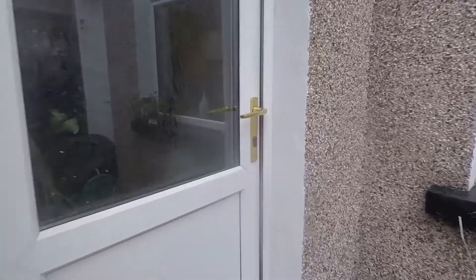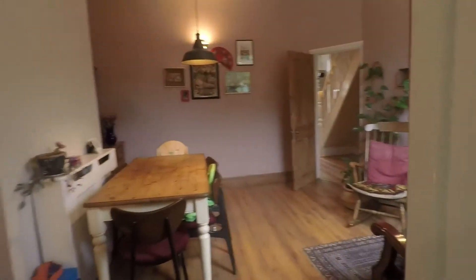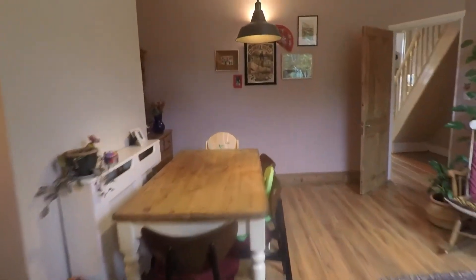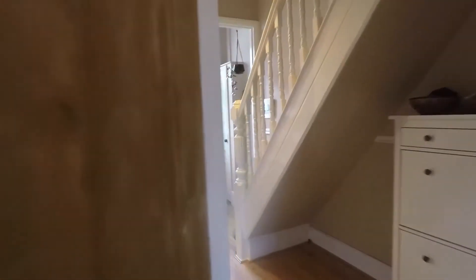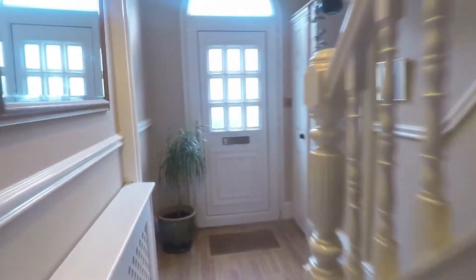We'll head back inside the property now, back in through the kitchen and through the way we came. We'll head upstairs and I'll show you the first floor. The stairs are carpeted underfoot, nice and cosy. Up here we have our three bedrooms and the family bathroom.